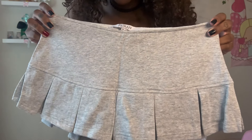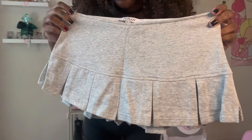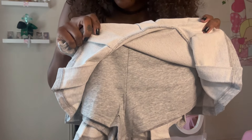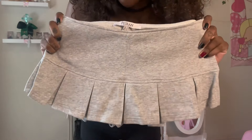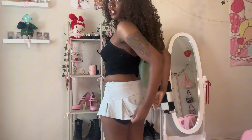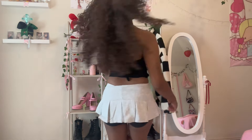This is the first skirt I'm going to try on. I like it because it has built-in shorts underneath — any skirt with built-in shorts automatically has my heart. It looks mini, and I love a good mini skirt. This is how the skirt looks on. You for sure need to wear shorts under this, but it's so cute!